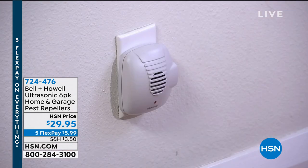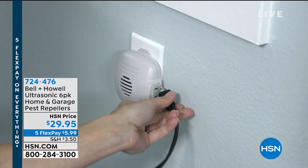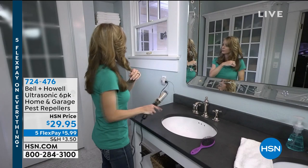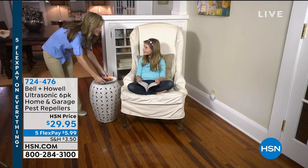Quick question: would you rather have a house infested with rats, mice, roaches, spiders, or ants? Which one would be your top pick of pests? None, right? You don't want any of those.